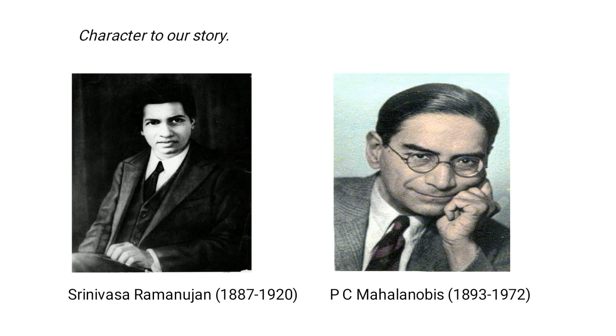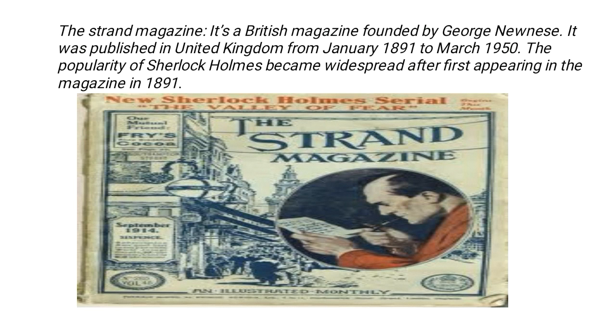Now let's look at the puzzle contained in the famous Strand Magazine. Here is the cover page of the Strand Magazine — it is a British magazine founded by George Newnes and published in the United Kingdom. If you haven't heard of it, no astonishment, but you would have heard of Sherlock Holmes. The interesting point is that Sherlock Holmes first appeared in this magazine in 1891 and then became world famous. Now let's look at the puzzle and the story.